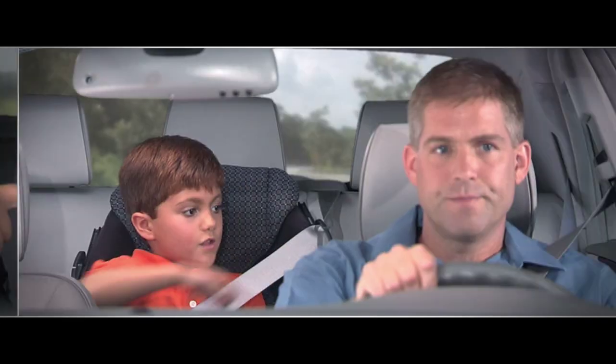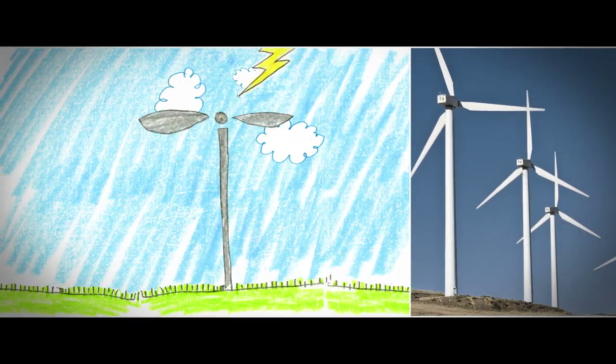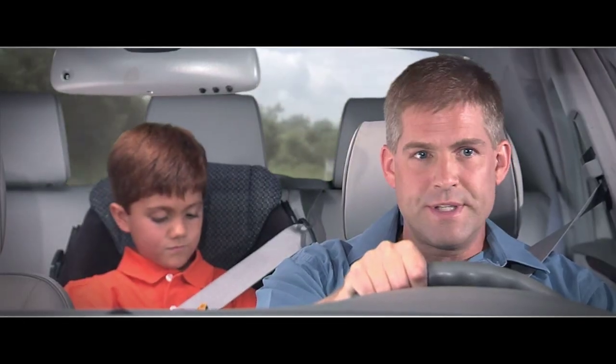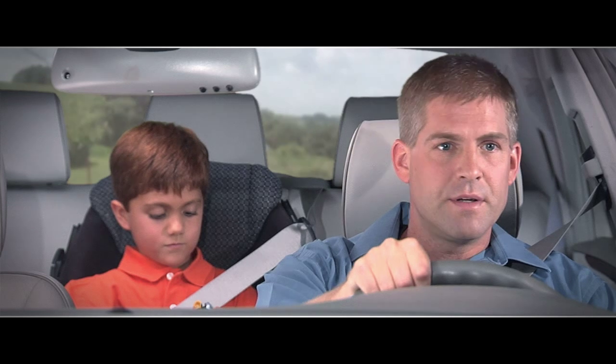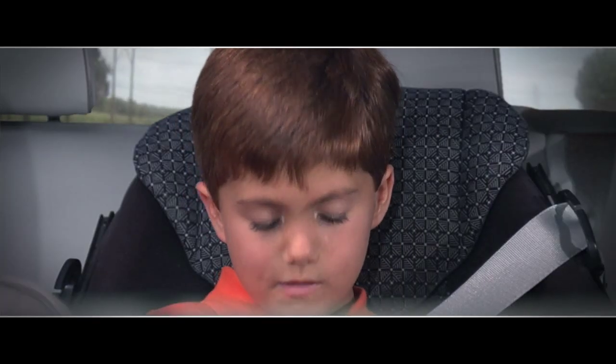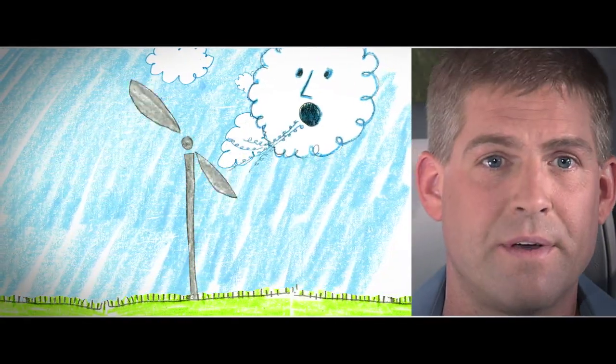What are those, Dad? Those big things, what are they? They're windmills. They make electricity. How come? So we can turn stuff on — the TV, the lights, the stove. How do they work, the windmills? They go round and around. The wind blows them. Do they ever stop? Some things never stop.